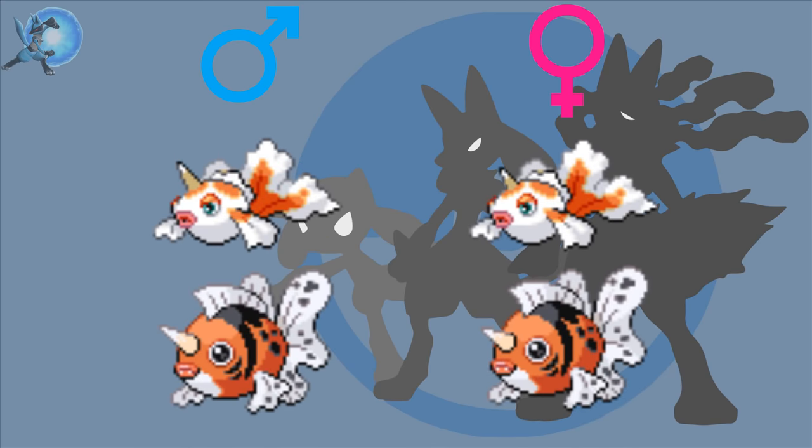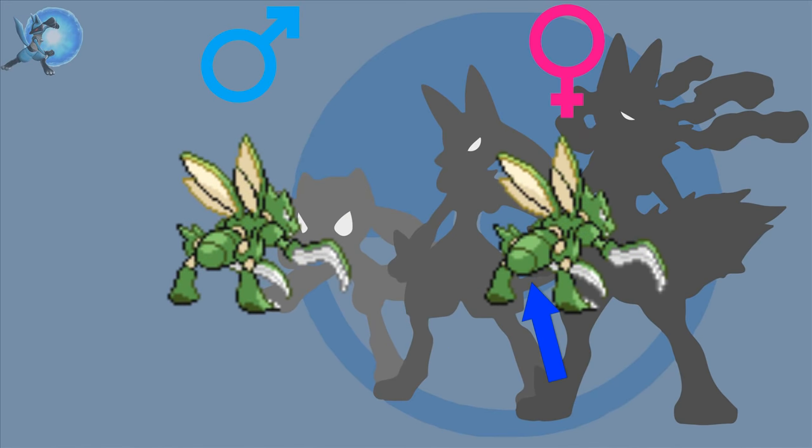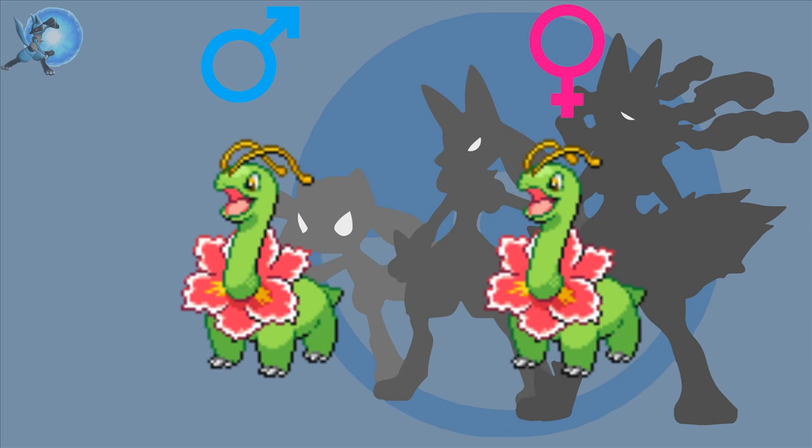Hypno — the females have more fur than the males. Rhyhorn and Rhydon — the males have slightly longer horns than the females. Goldeen and Seaking — same case, the males have slightly longer horns than the females. Scyther — this is a pretty difficult gender difference to spot, but the females have slightly larger abdomens than the males. Magikarp and Gyarados — the gender differences are in the colors of the whiskers, with female Magikarp having white whiskers and male Magikarp having yellow whiskers, and male Gyarados having blue whiskers while female Gyarados have white whiskers.